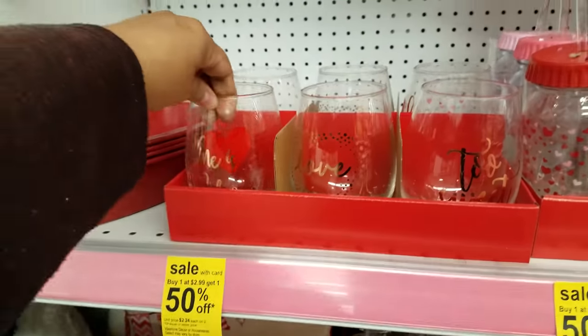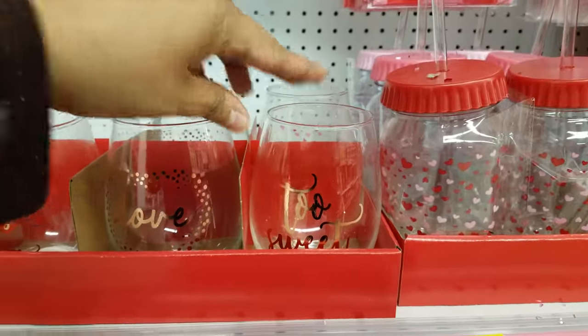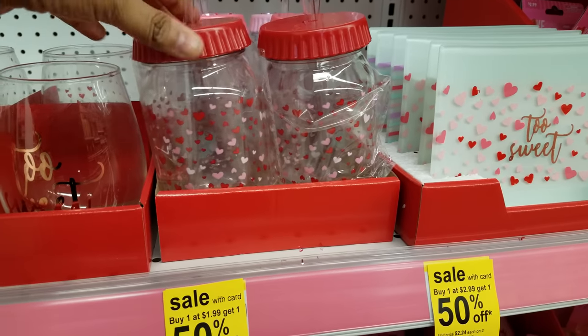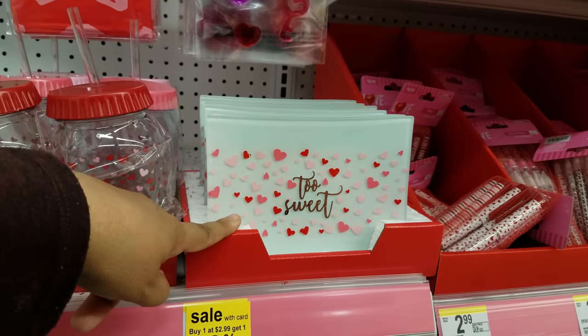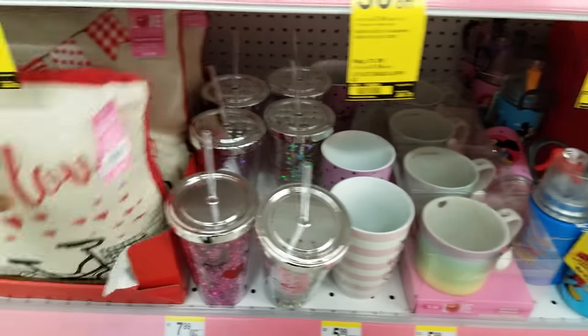More glasses down here — 'Wine is my Valentine.' Too sweet. $2.24 each. We have these mason jars — like plastic ones with a straw — going to be $1.49. And then $2.24 for the 'Too Sweet' ones. And then we have more mugs down here.